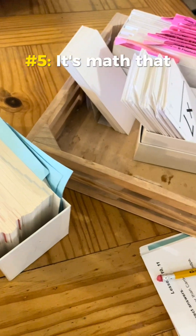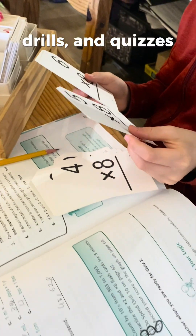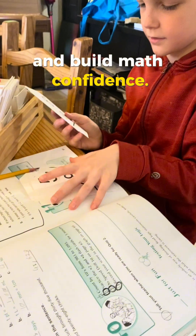Number five: it's math that sticks. CLE is a spiral program with review, drills, and quizzes that help your kids retain what they've learned and build math confidence.